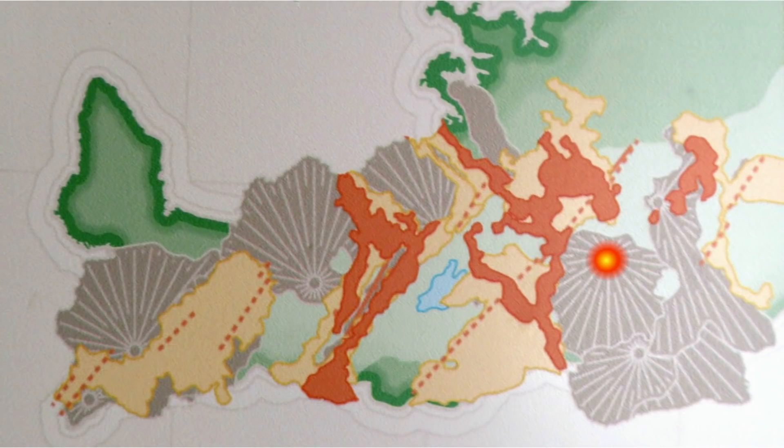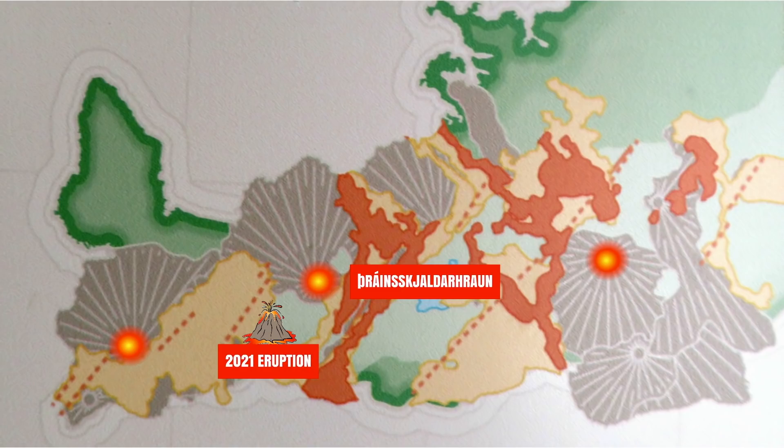But let's move on to the Reykjanes Peninsula. There we have a shield volcano just south of the capital, on the west end of the peninsula, not far from Keflavík International Airport. We have another shield volcano there, and a third one,